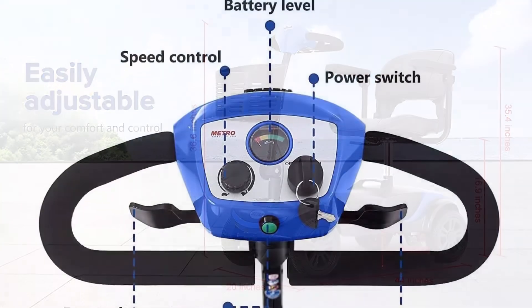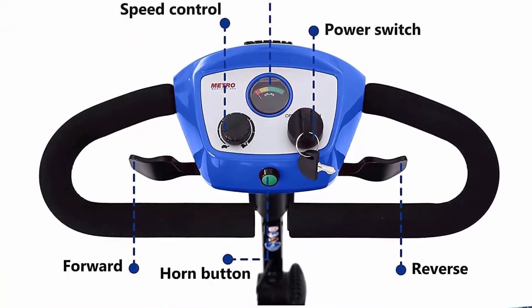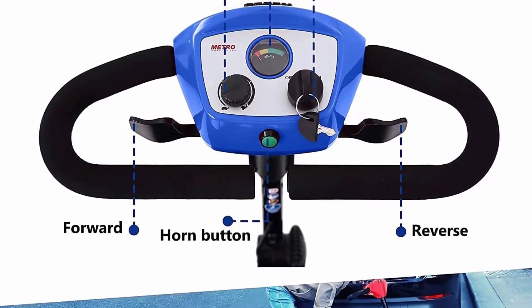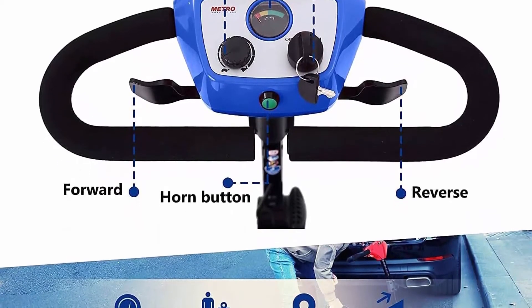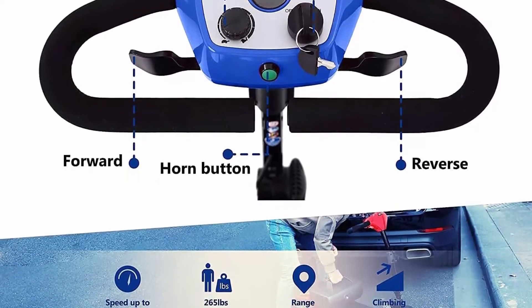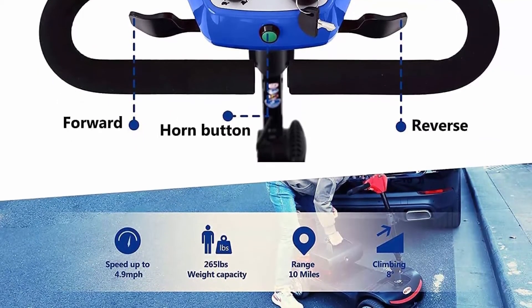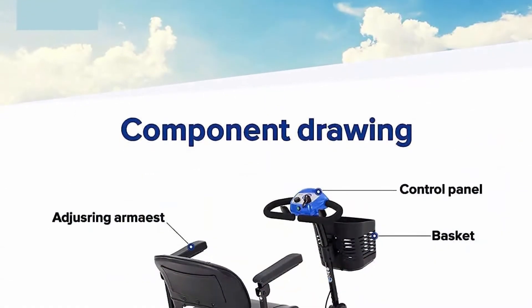Comfortable seating: this travel scooter features an attractive fully padded faux leather seat with adjustable height to suit users of nearly all heights. The seat is surrounded by two padded armrests that adjust and flip upward for greater convenience when exiting or boarding. The control panel on the tiller allows you to use the variable speed dial to set the maximum speed and change from forward to reverse direction.